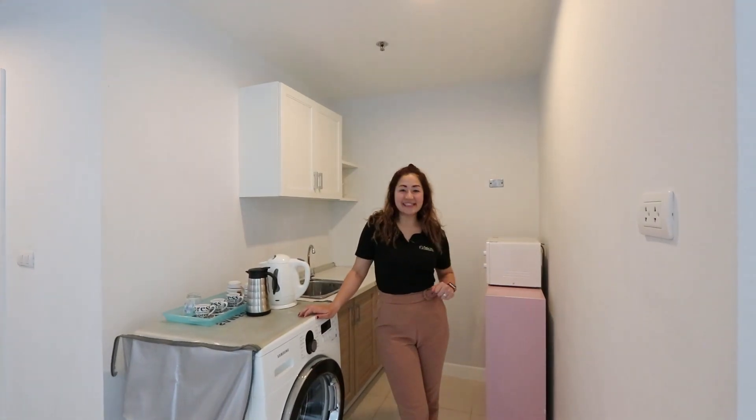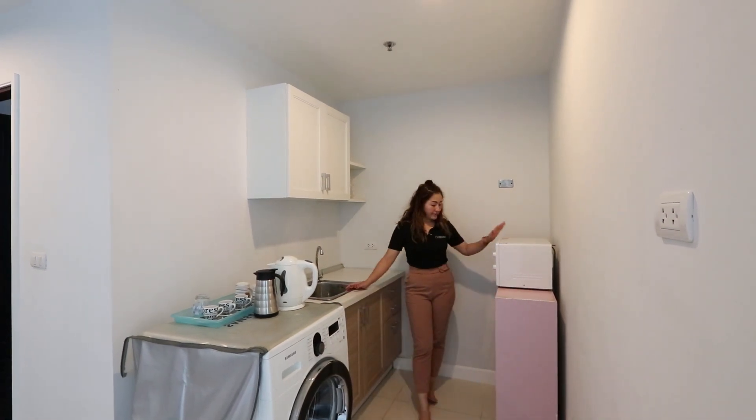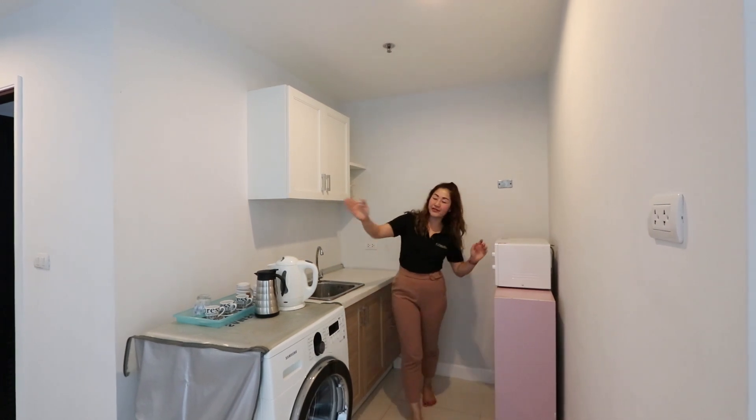Here is the kitchen. You have the microwave, the sink, all the shelves, laundry, and the fridge over there.